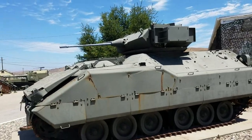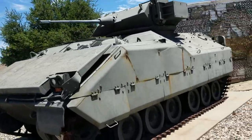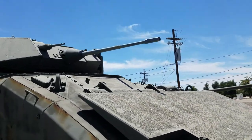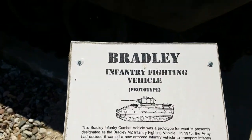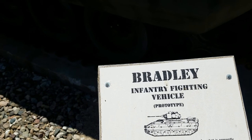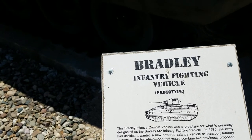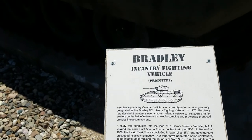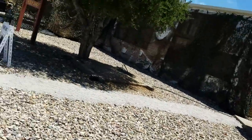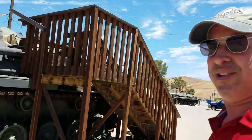This is a Bradley fighting vehicle. Let me check the plaque so I don't make the same mistake twice. This is a prototype Bradley infantry fighting vehicle — the Bradley M2. In 1975, the Army decided it wanted a new armored infantry vehicle to transport infantry soldiers on the battlefield. What I was in was a 113 armored personnel carrier — I don't see one out here right now, but there might be one inside.